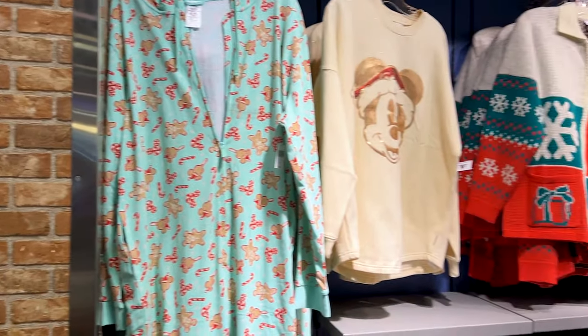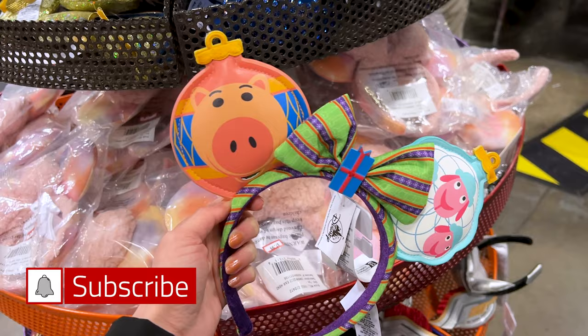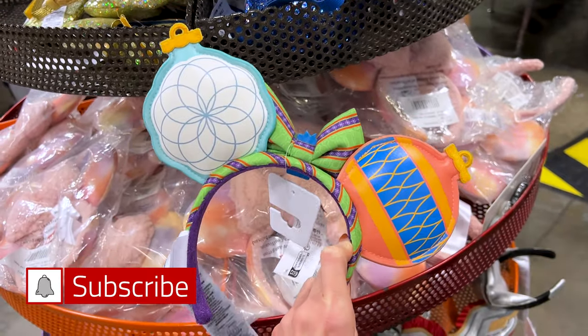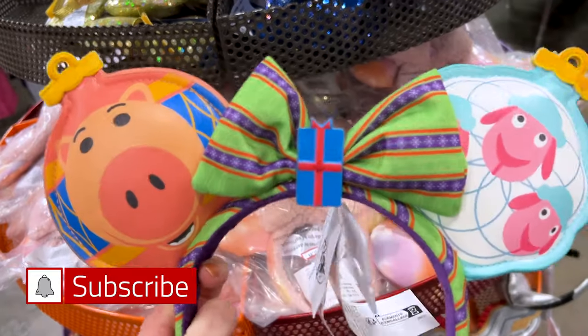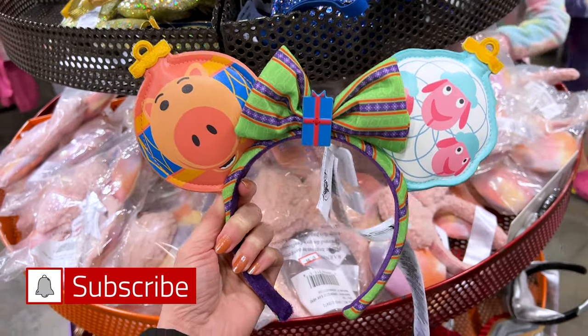Guys, they have so much Christmas merchandise. They have the Pixar Holiday Ears with Ham from Toy Story — I call these more the Toy Story Holiday Ears, I love it so much. And this one, they're selling it for $15, originally $35.